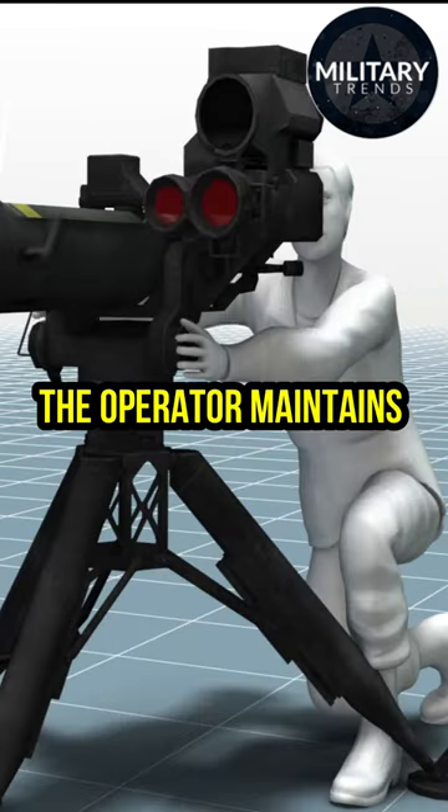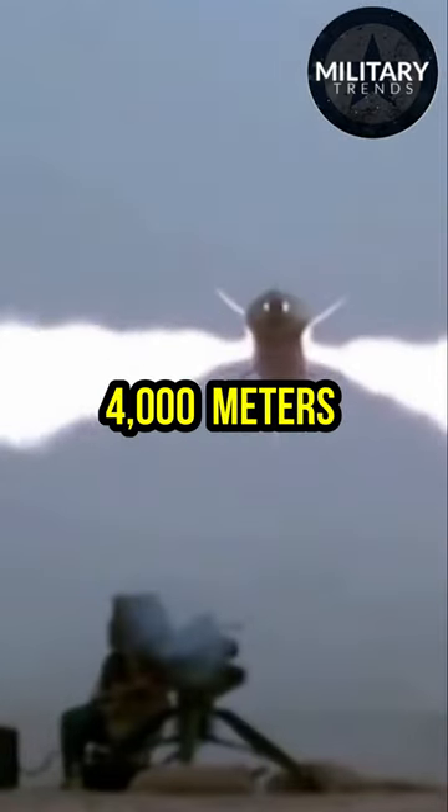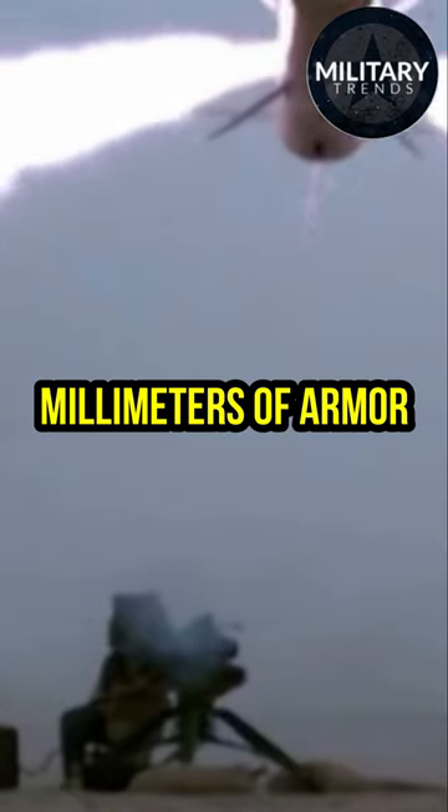Once the missile is launched, the operator maintains target lock-on until impact. The TOW missile has a range of up to 4,000 meters, with a warhead that can penetrate up to 400 millimeters of armor.